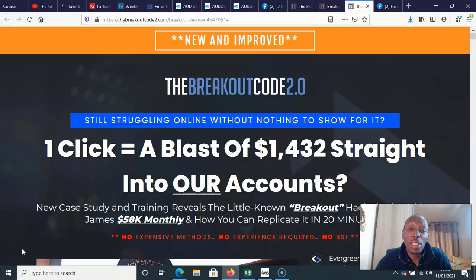Hi there, Emmanuel here. You probably found this video because you're looking into the Breakout Code 2.0 — you're looking for a Breakout Code 2.0 review, or you're just doing your research and you thought: is it worth having a go? Will it actually help me make some money online? I'm going to go into that in a second.